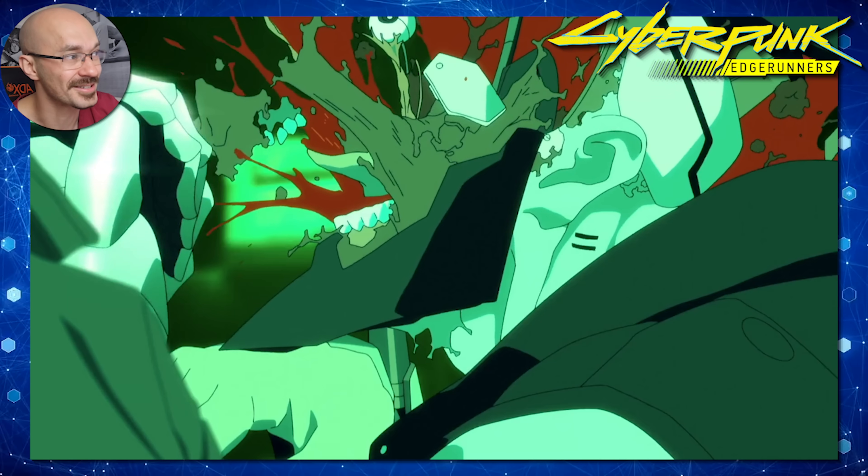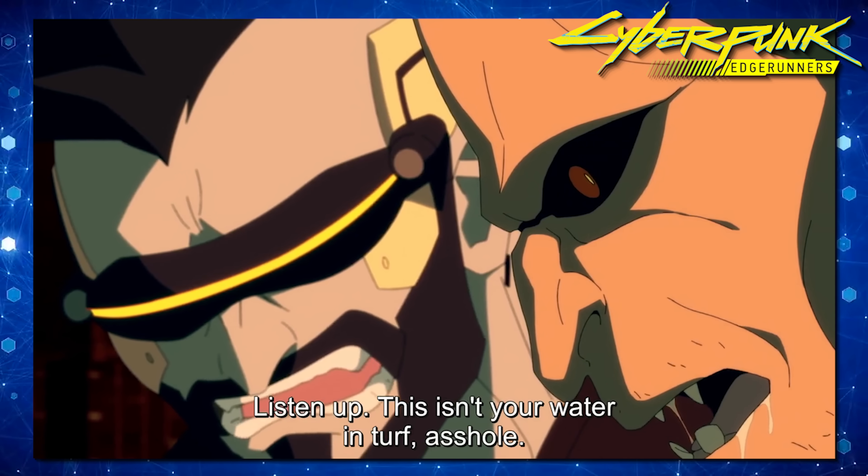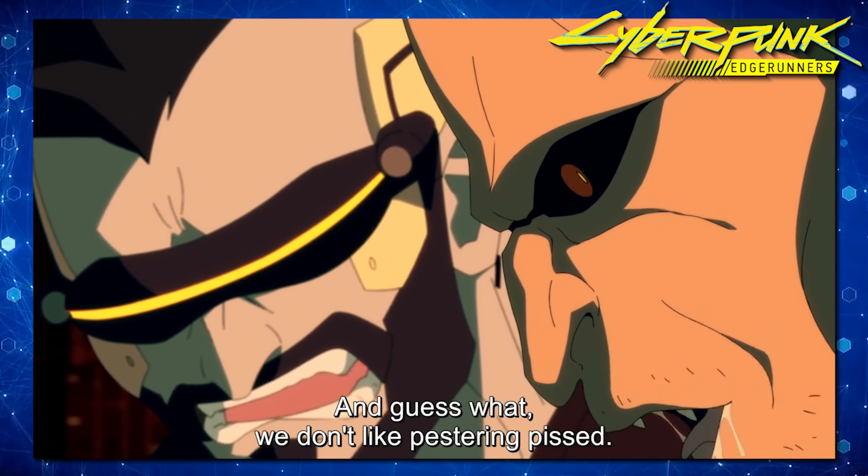The blood splatter and what follows tells me that character isn't a complete cyborg after all. I'm guessing the person who shot him is suffering from cyber psychosis — a little bit more on that shortly.